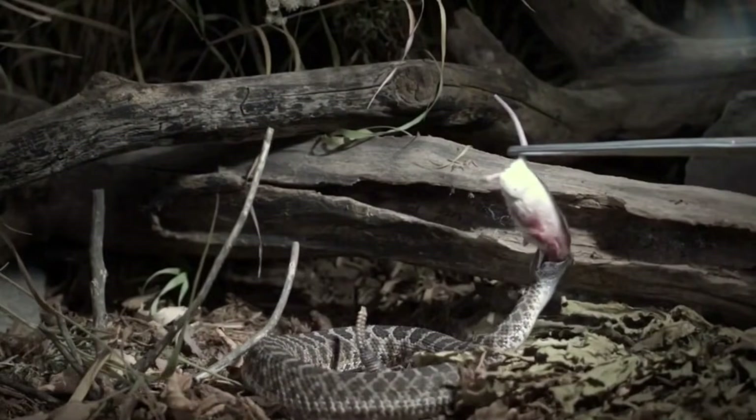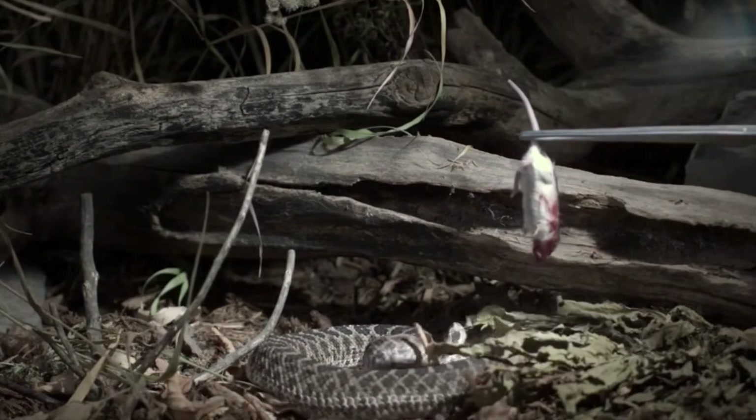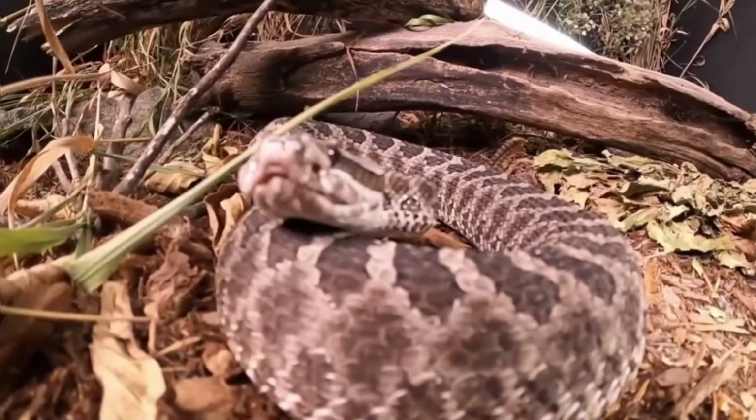Rattlesnakes feed mainly on small mammals, birds, and occasionally amphibians. They inhabit a variety of environments such as open fields, savannas, and dry regions, where they use their camouflage to ambush prey.